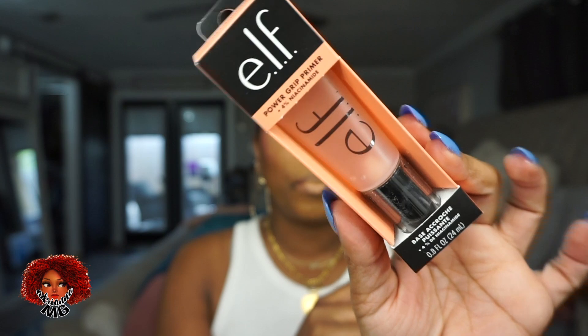The first thing I got is I re-upped on this ELF Power Grip Primer. I had the blue one and now it's the niacinamide one. It works the same to me except this one has skincare in it. Niacinamide is good for your skin — it helps lighten things, hydrates, all that good stuff. So I got this.